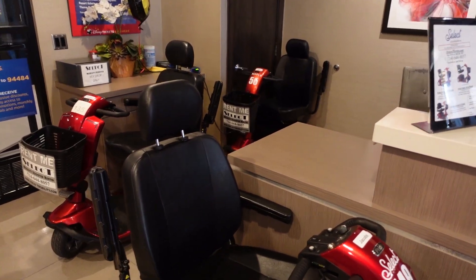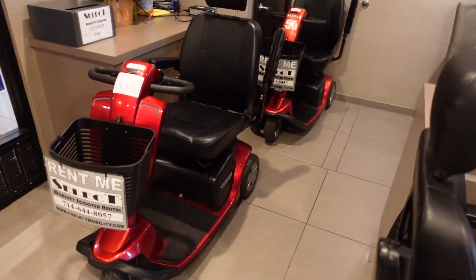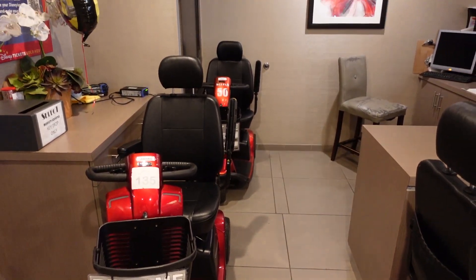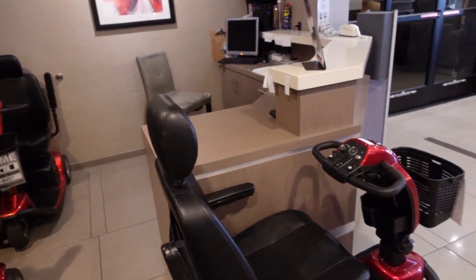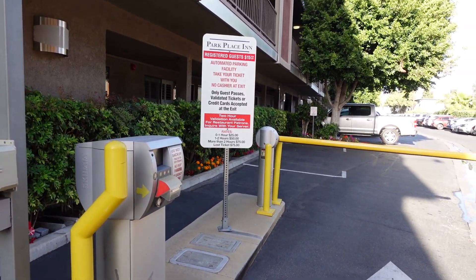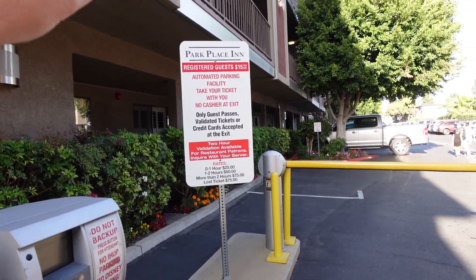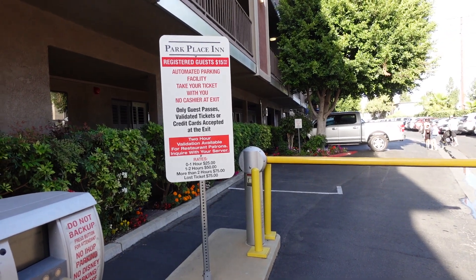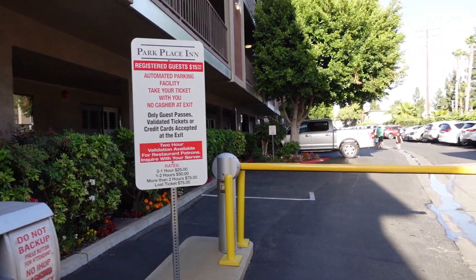One of the pluses as well is they have their own scooter rental area, which is very affordable. My mom got a scooter here for $65 for the day. If you get it at the park or whatever, it's going to be $85 or more. They're very strict about parking at this hotel — registered guests only, $15 per day, and it's a 24-hour cycle from the time you check in around 3 o'clock.